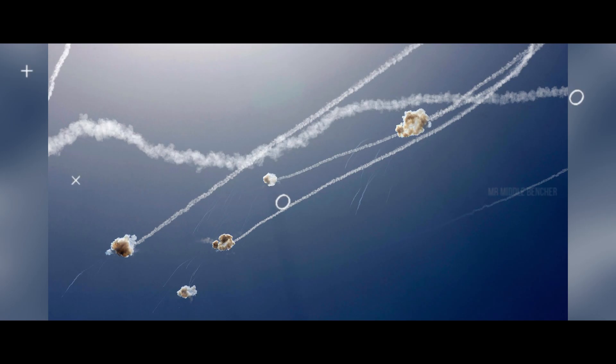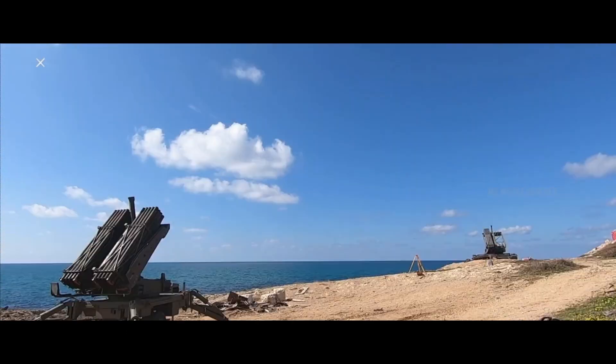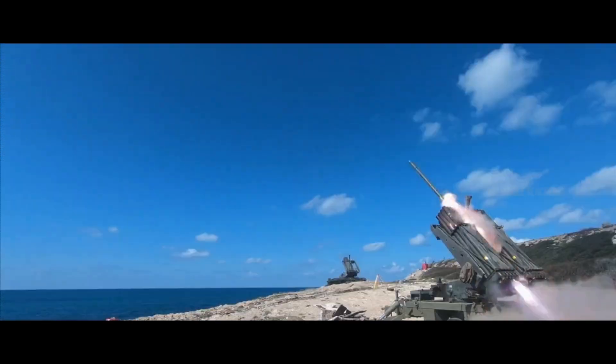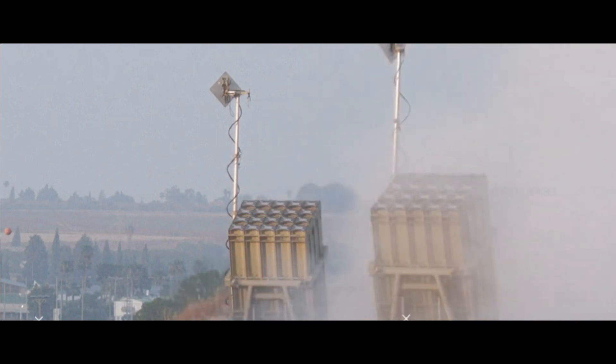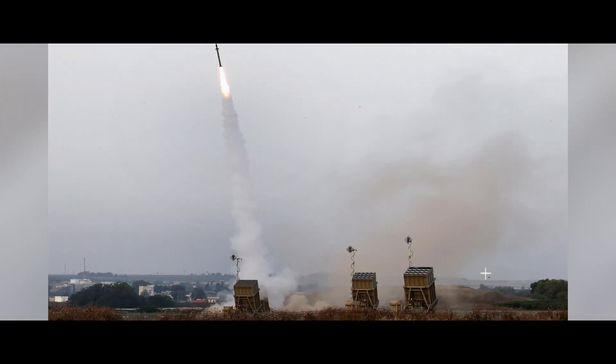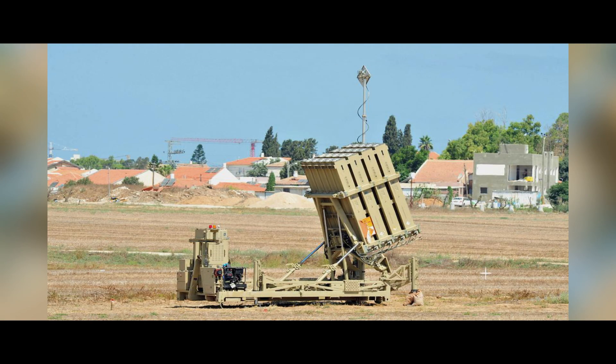The Iron Dome system is a very costly air defense system. The Tamir interceptor missile costs around 40,000 to 50,000 dollars per missile, while the incoming rockets it intercepts cost far less. The Iron Dome system was first deployed in 2013.